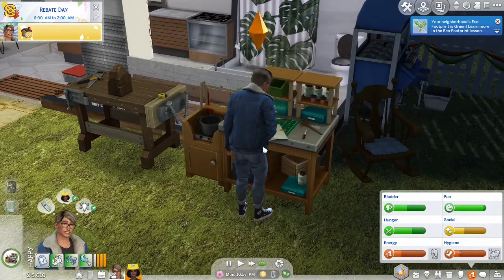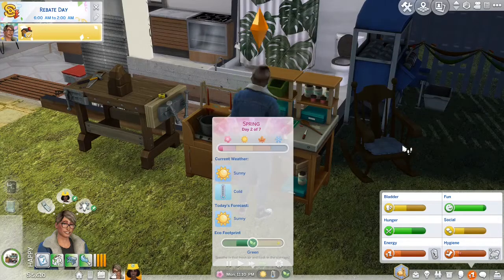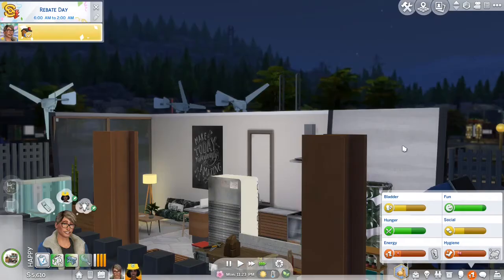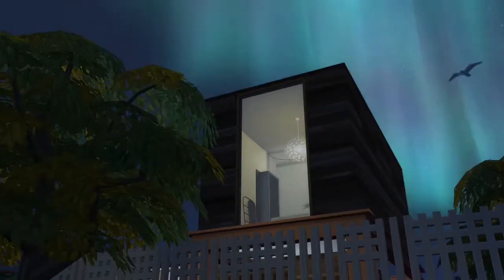Guys, we did it! I was talking about that we actually had a glitch in the game, but now it does say that it's green. So as I said, we're just going to say it's green. We're going to zoom all the way out because I want to take a picture of our little place with the beautiful aurora skylights.